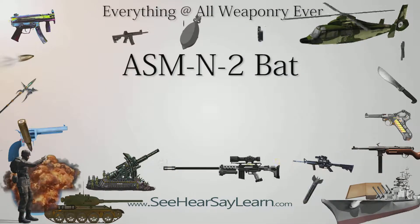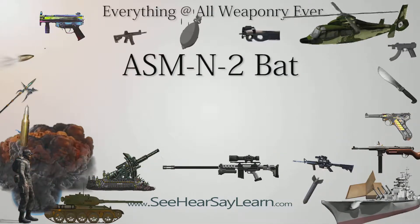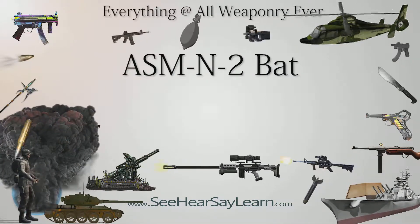The ASMN-2 BAT was a United States Navy World War II radar-guided glide bomb which was used in combat beginning in April 1944.